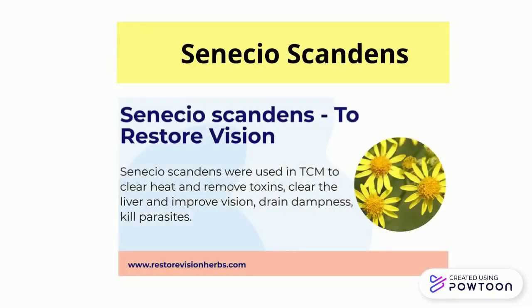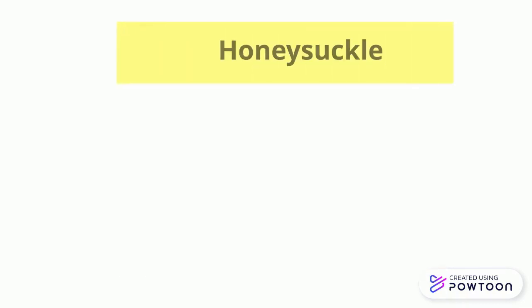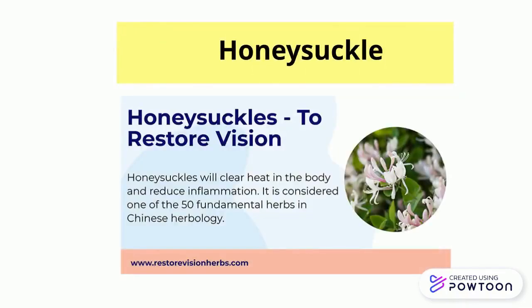Cinereo scandans were used in TCM to clear heat and remove toxins, clear the liver, and improve vision. Honeysuckle will clear heat in the body and reduce inflammation. It is considered one of the 50 fundamental herbs in Chinese herbology.